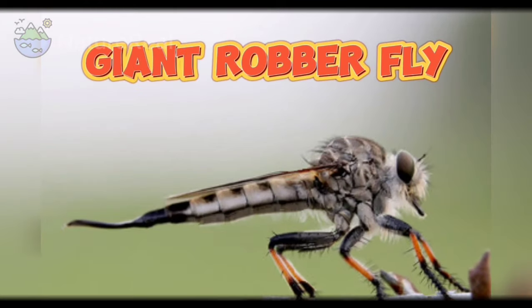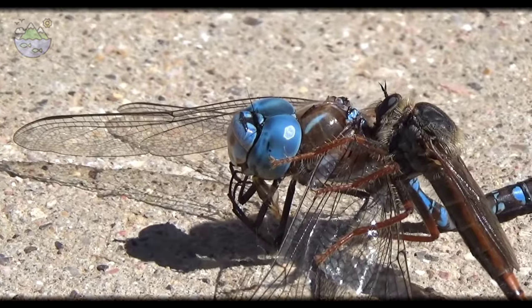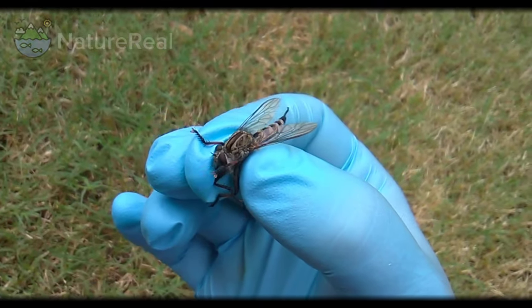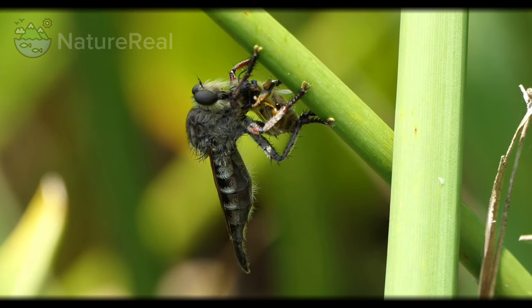Meet the giant robber fly, a predator among its tiny peers, capable of hunting creatures as remarkable as hummingbirds. In this episode, we will be delving into the extraordinary world of this remarkable fly, where size and power redefine our understanding of the insect world.